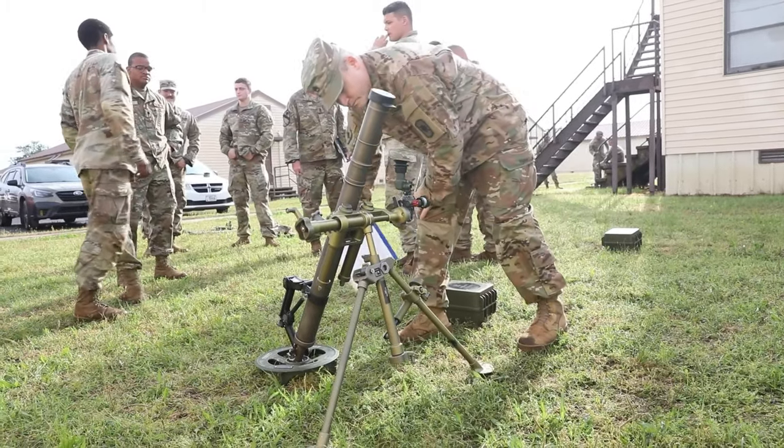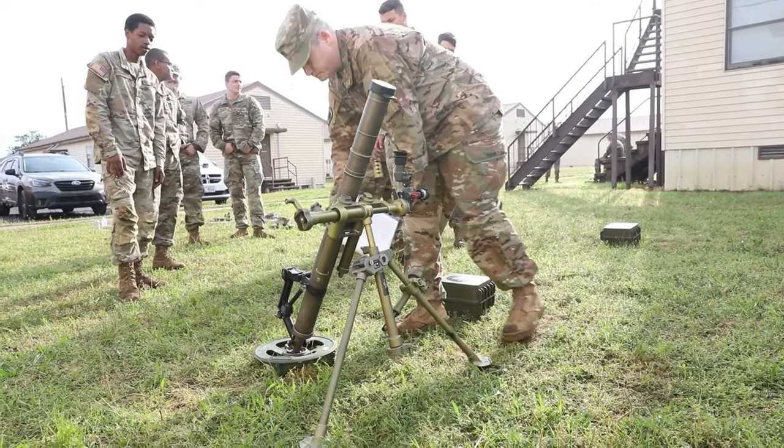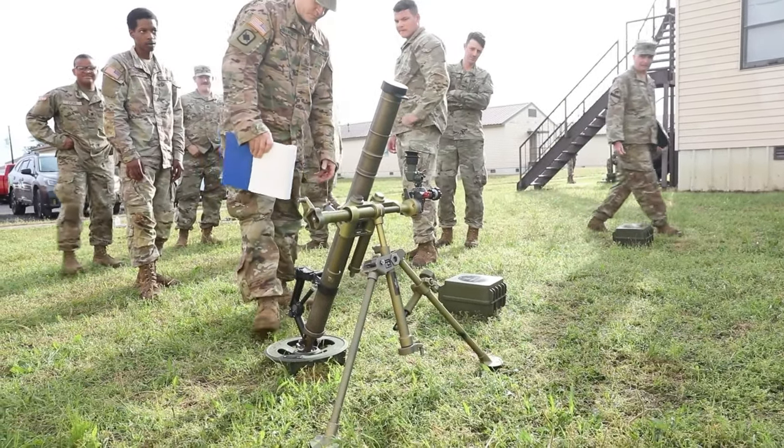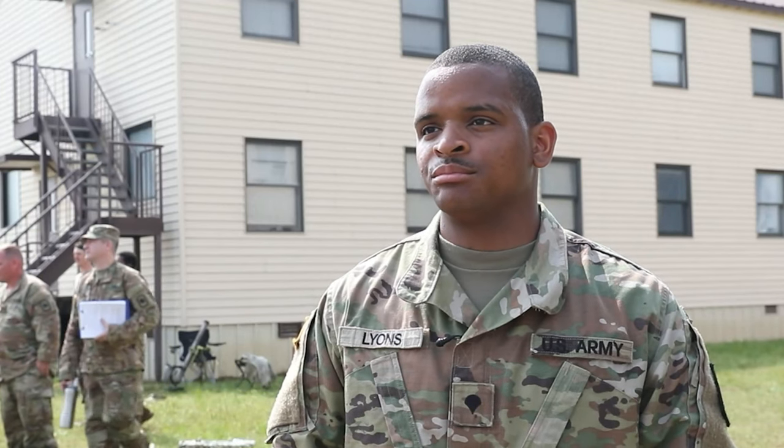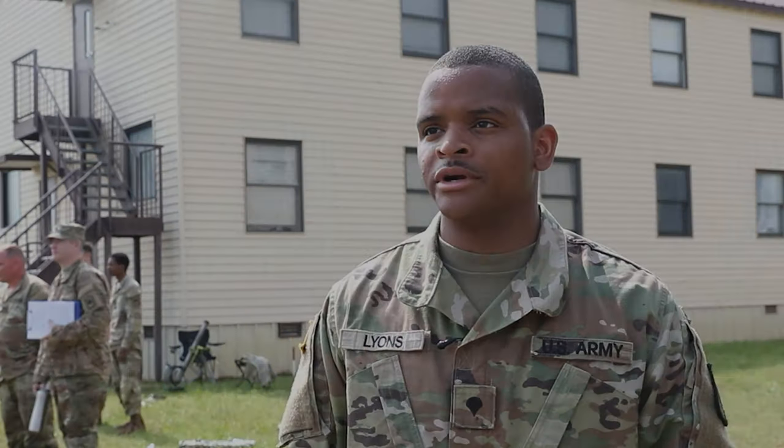As an 11 Charlie, I provide indirect fire to soldiers down range. I'm also a police officer and I like helping people, so I feel like 11 Charlie put me in the perfect position to help soldiers down range.